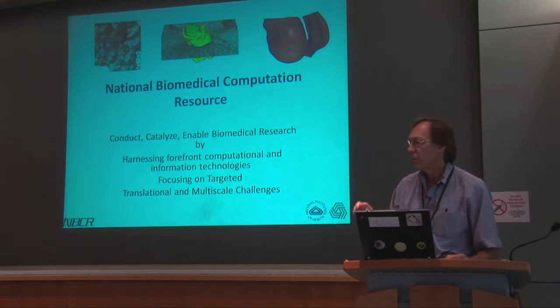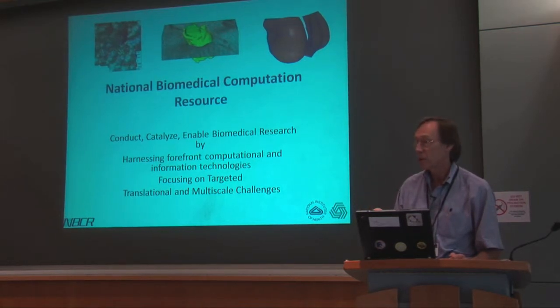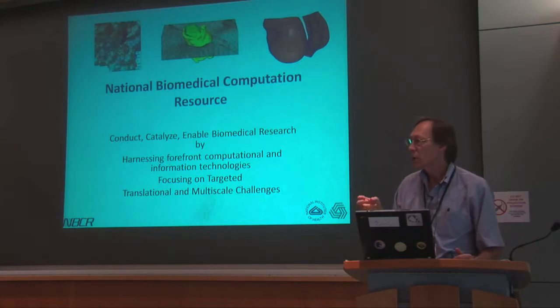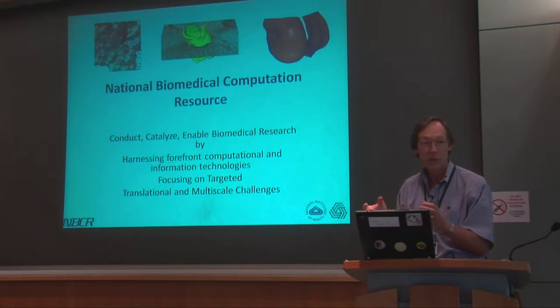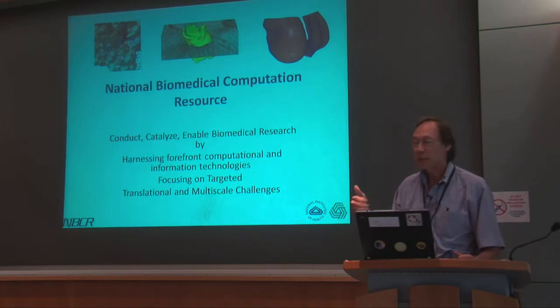NBCR is one of maybe 50 NIH research resources throughout the country, and those resources have five major activities: technology development — the tools you're studying about today; collaborative research, and you'll hear from some of our collaborators, including Jack Johnson, who helped guide the development of our tools; services, often in the form of software or web services; training, which is exactly why we're here today; and dissemination at various meetings.